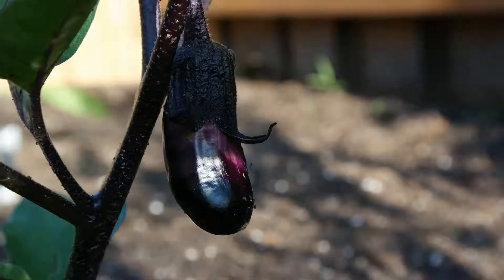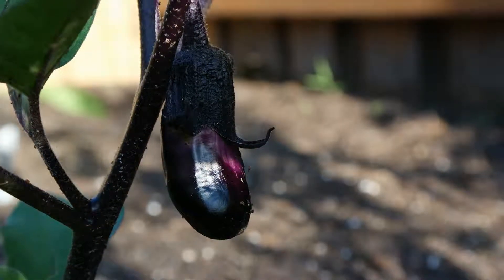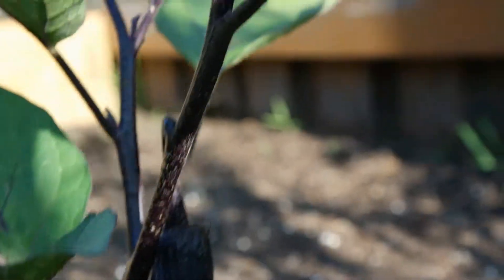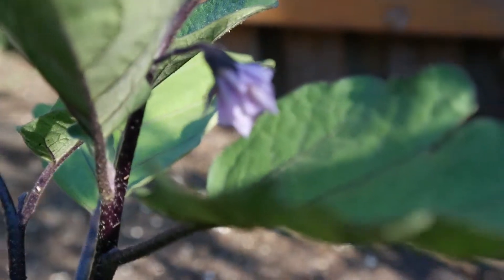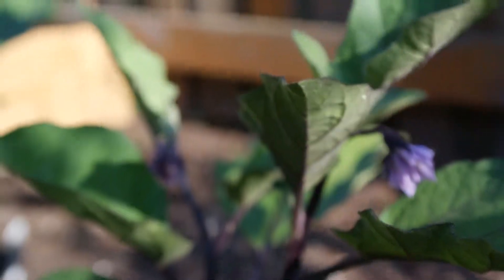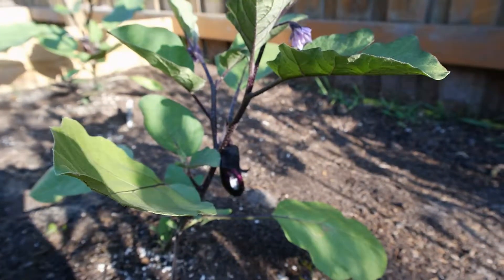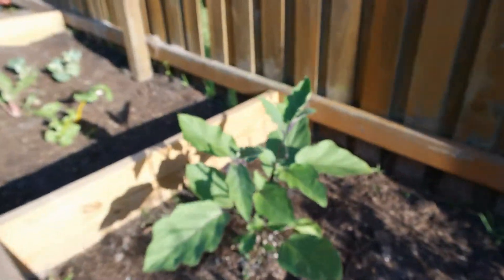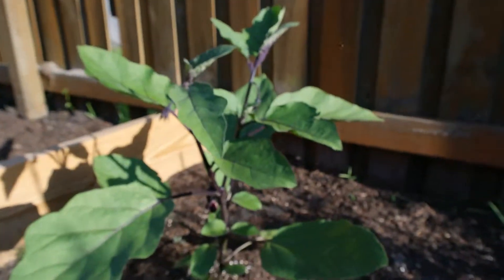Ichabon Japanese eggplant. As you can see, it has eggplant on it and the cute little flowers. There's three on this one. As you can see here, they're growing very well since I first got them last week.